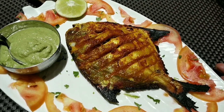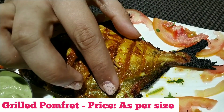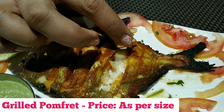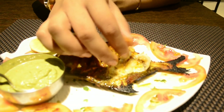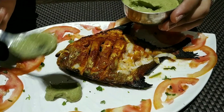This is the grilled pomfret, which they served with mint chutney and some salad. The fish was fresh, it was well grilled, and I loved how it tasted. I tried some fish with the mint chutney and wow, it was heavenly.